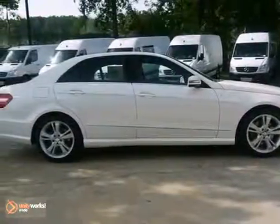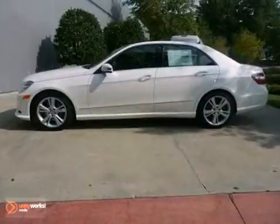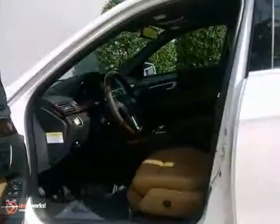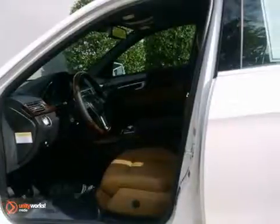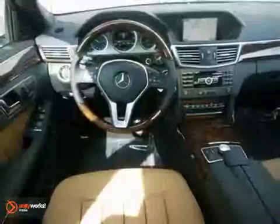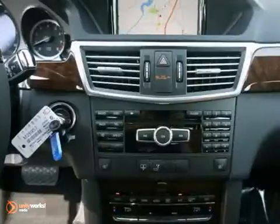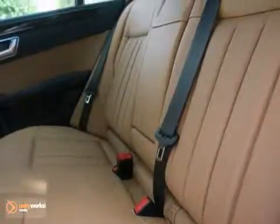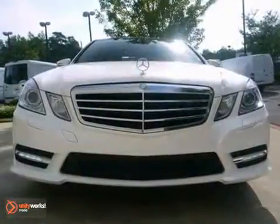You can't go wrong with this 2013 Mercedes-Benz E350 with blind spot assist, the command system with navigation and Bluetooth wireless — it is bound to sell fast. You'll also get a premium sound system and heated leather seats. The woodgrain interior trim, climate control, and heated mirrors only make it more appealing.